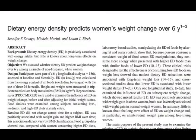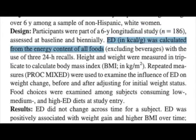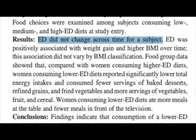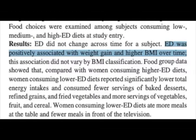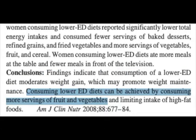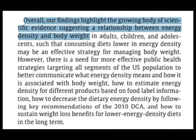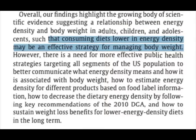Okay, that's great, but that was two days of eating. How does eating low calorie density stack up in the long term? A study on energy density's effects on weight change over six years took 186 subjects and measured the energy density of their diet. Six years later, they found that the energy density of the diet had not changed for the individuals, and that a higher energy density was associated with weight gain and a higher BMI. The study concluded that low energy density diets moderate weight gain and that lower energy density can be achieved by consuming more fruits and vegetables. A systematic review on dietary energy density and body weight concluded that their findings highlight the growing body of scientific evidence suggesting a relationship between energy density and body weight, and that consuming diets low in energy density may be an effective strategy for managing body weight.